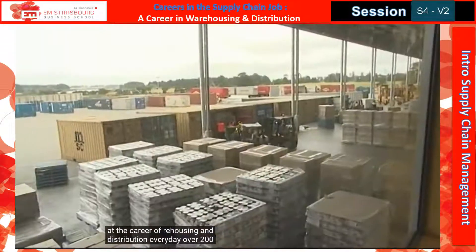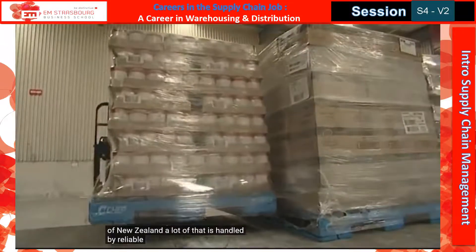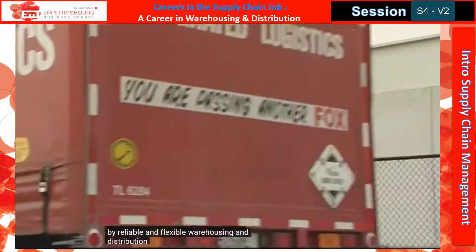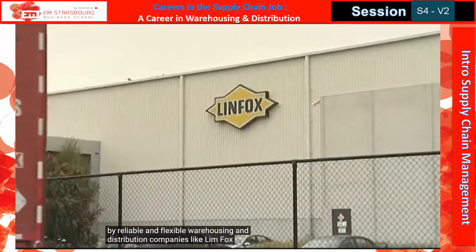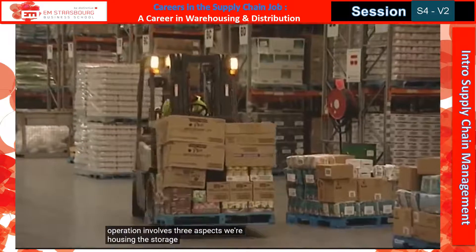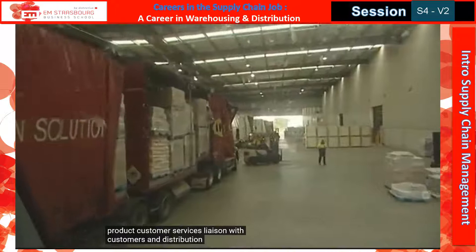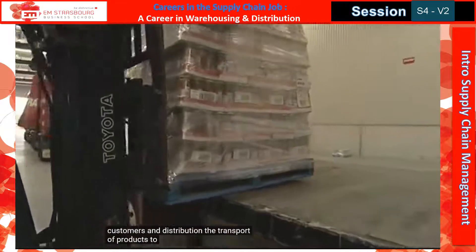Every day over $200 million worth of goods move in and out of New Zealand. A lot of it is handled by reliable and flexible warehousing and distribution companies like Lymfox. The operation involves three aspects: warehousing — the storage and sorting of product; customer services — liaising with customers; and distribution — the transport of products to customers.